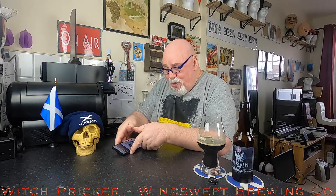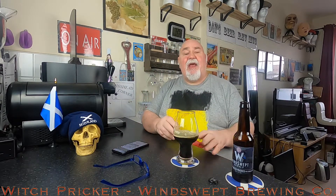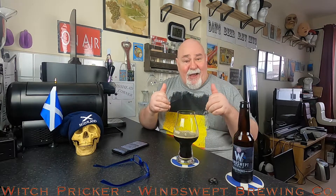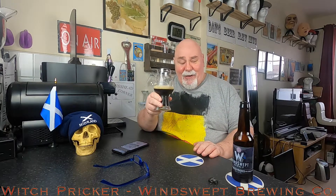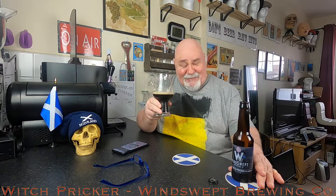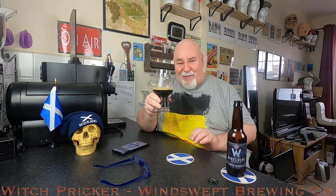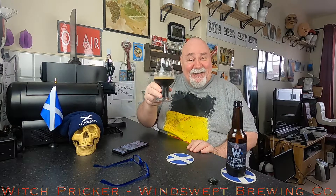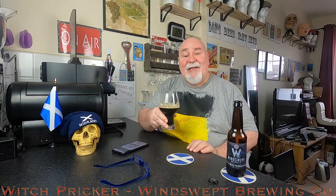So would I drink this beer again? Yes. Would I recommend it? Highly. What am I going to score it? 9 out of 10. It's an absolute belter of a chocolate stout - one of the best. If you can find it, try it. Thanks for watching, I'll see you next time. Cheers, my dears!